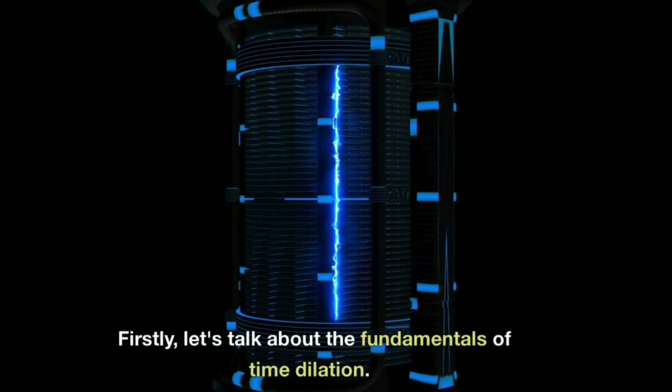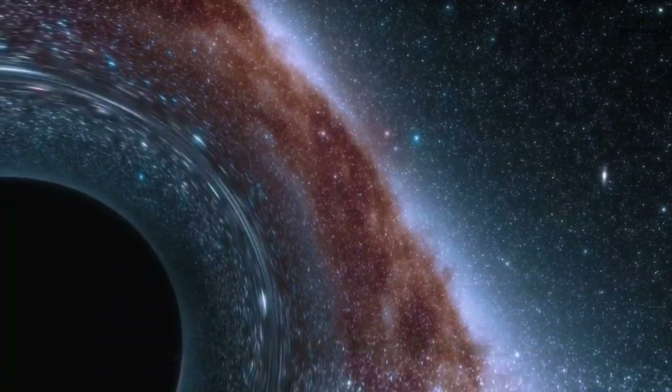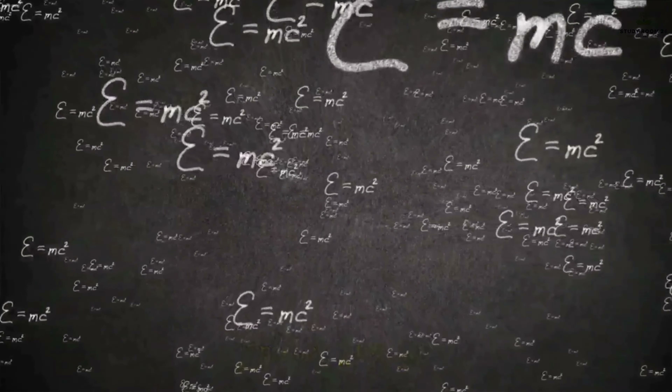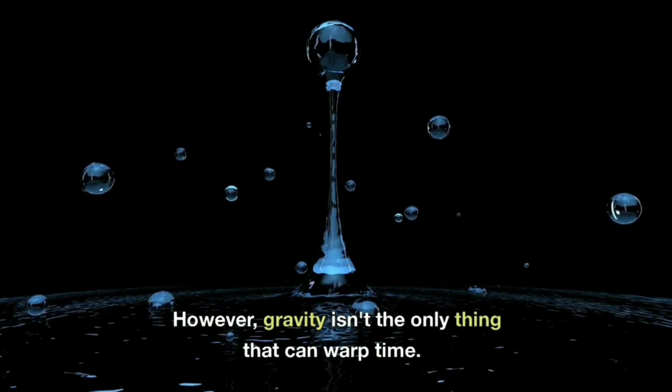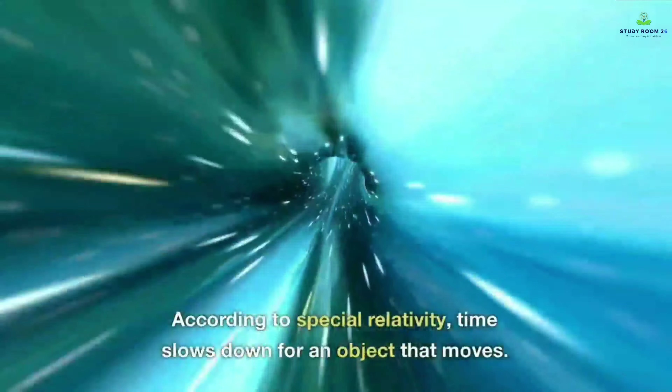Let's talk about the fundamentals of time dilation. Under the influence of a strong gravitational field, time slows down — a concept proposed by Einstein's relativity. However, gravity isn't the only thing that can warp time. According to special relativity, time also slows down for an object that moves. Combining these two concepts, we can understand how time dilation occurs.